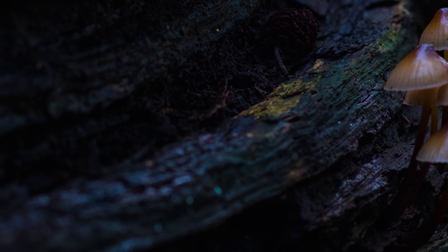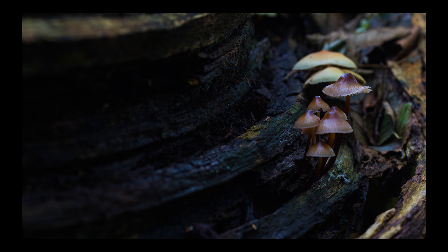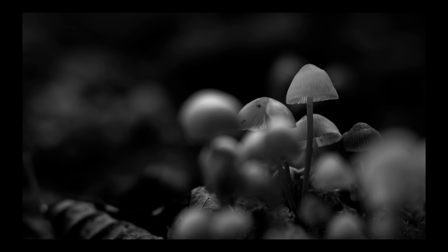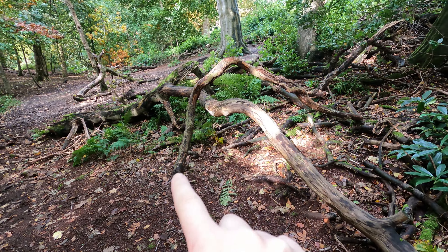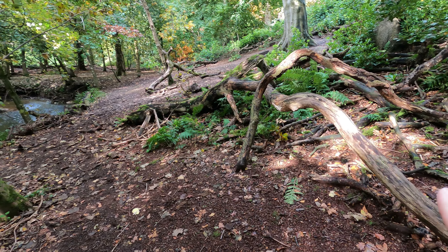I'll pop that shot up now for you. I've just moved a little bit off the beaten track and I've come across something really quite interesting — these sort of intertwined fallen branches. It might actually be more of a tree; I think it's all connected coming through there.